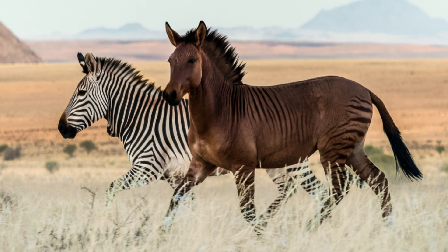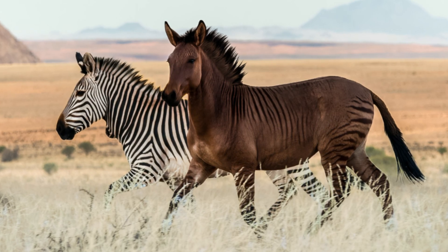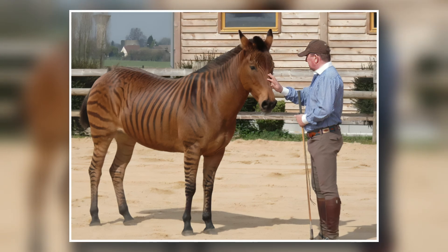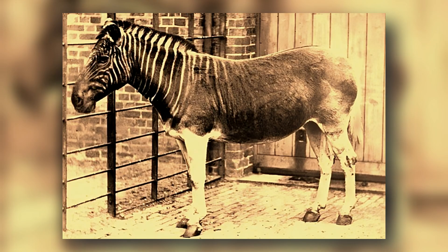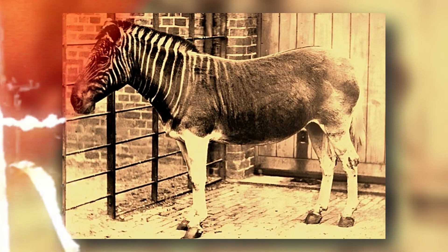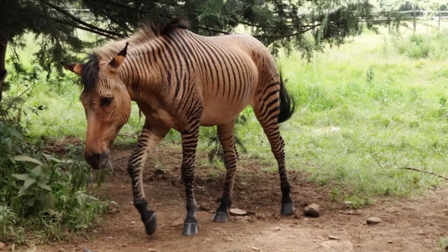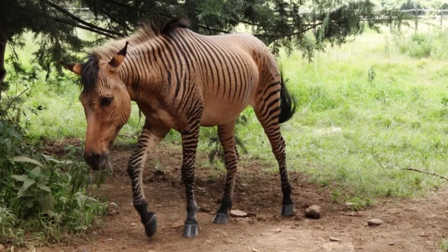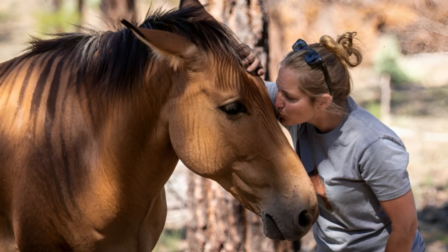Their temperaments vary — sometimes stubborn like zebras, other times more docile like horses. But they're almost always sterile, meaning they can't produce offspring of their own. Their rarity is partly because crossing species from different chromosomes is difficult and often unreliable. Still, zebroids remind us that curiosity and control over breeding can lead to results that feel like a living mashup.